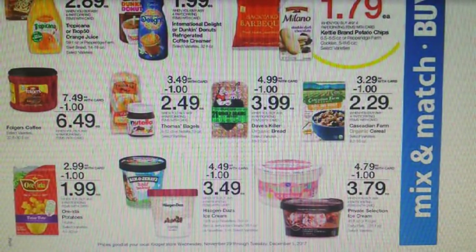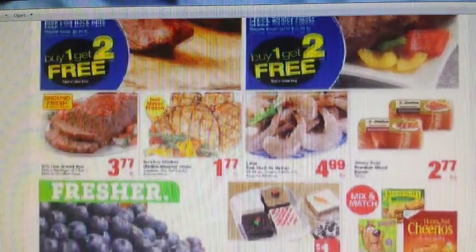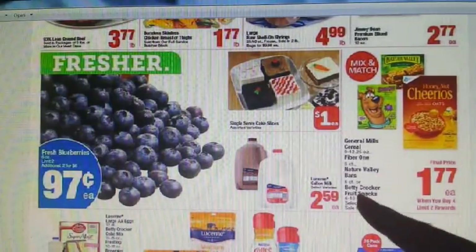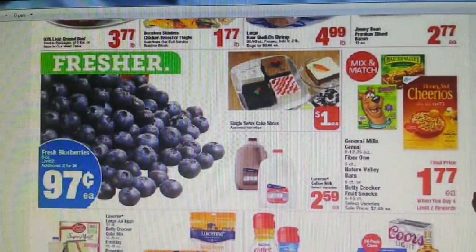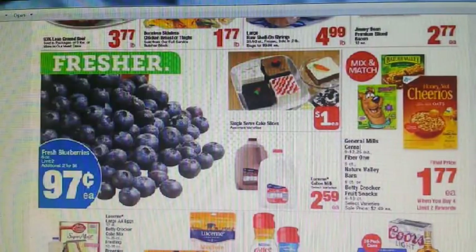Now let's move on to Albertsons and the affiliate store. Right here we have a really fun deal — General Mills cereal, Fiber One bars, Nature Valley bars, and Betty Crocker fruit snacks — all going to be $1.77 when you buy in sets of four, with a limit of two rewards. That means you can get eight per transaction. For the General Mills, we'll use those coupons I gave you earlier in the video. For Fiber One, we have a $0.50 off two on Coupons.com and coupons in the 10/22 and 11/12 Smart Source.